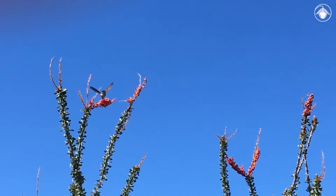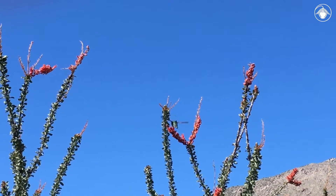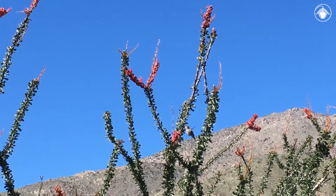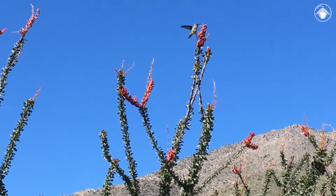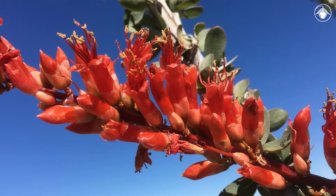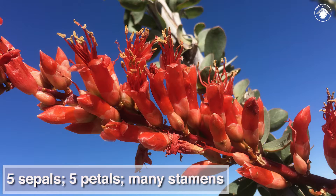In the desert landscape, these bright red, nectar-filled flowers are an important food source for hummingbirds. This one has been visiting the area for several minutes, drinking nectar and pollinating as it moves from flower to flower and plant to plant. The flowers are clustered at the ends of the stems. They have five overlapping sepals, five overlapping petals, and many stamens, where pollen is produced.